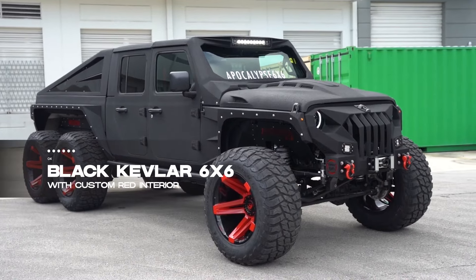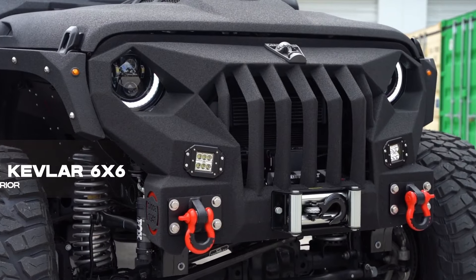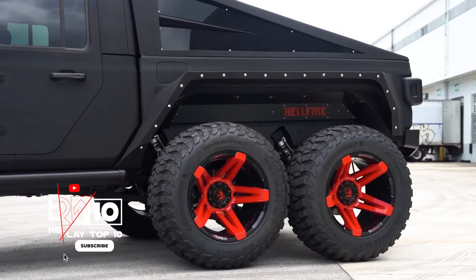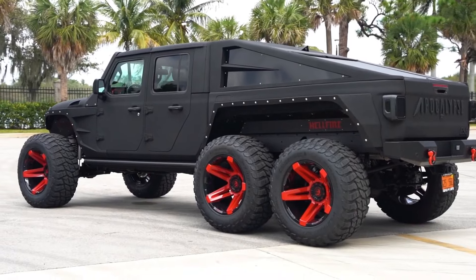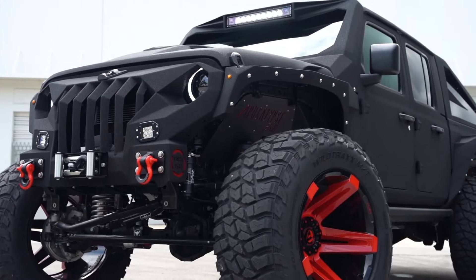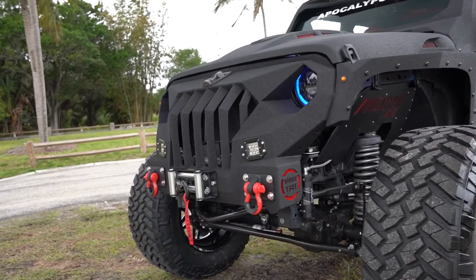Rolling in at number four is the black Kepler 6X6 with a custom red interior — a line of trucks fit for the apocalypse. Known as the Hellfire, these trucks offer different engine options, luxurious interiors, and advanced technologies like night vision. With a starting price of $155,000, they're not just heavy-duty, they're heavy on style. The apocalypse just got a whole lot classier.